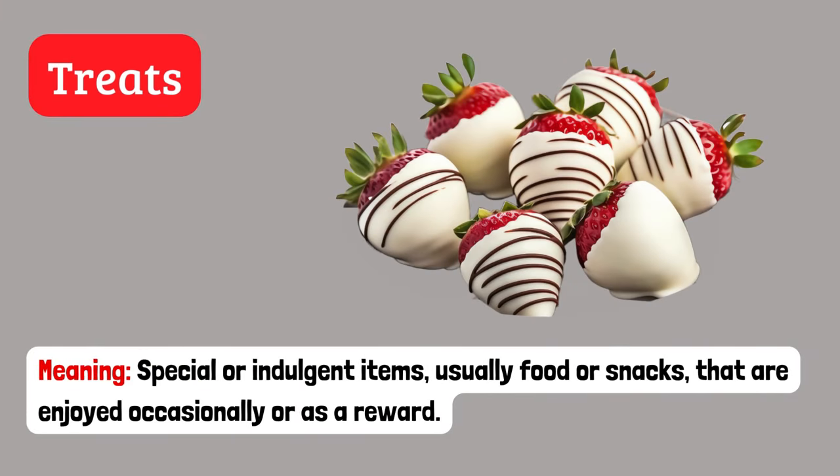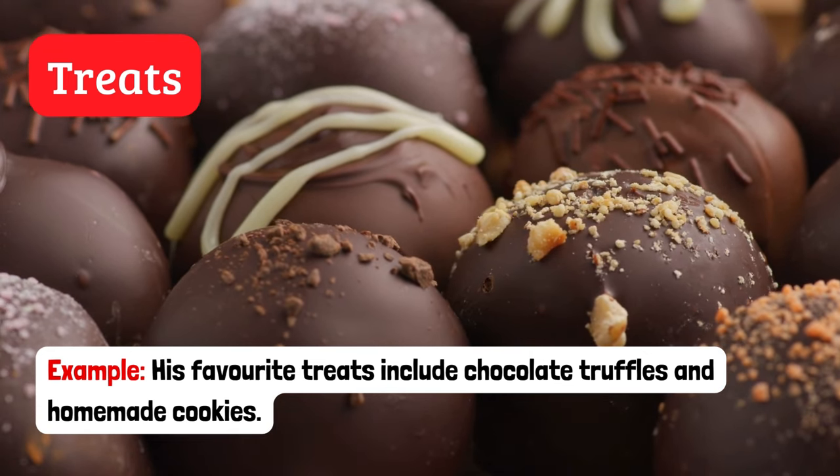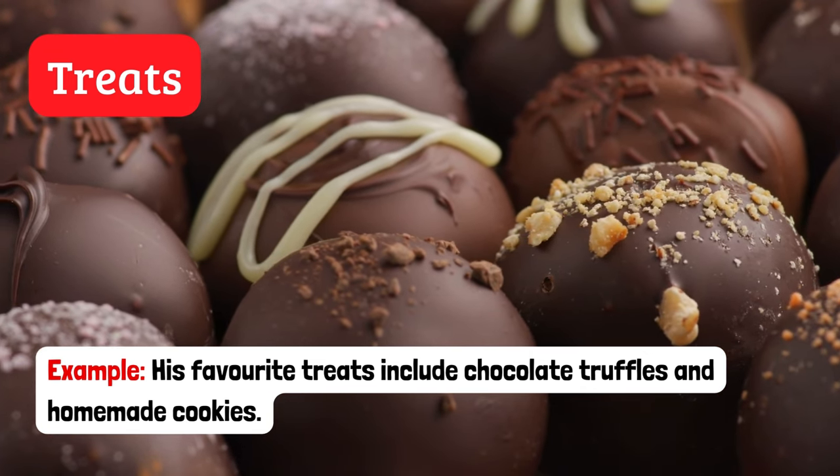Treats. Special or indulgent items, usually food or snacks, that are enjoyed occasionally or as a reward. Example: His favourite treats include chocolate truffles and homemade cookies.